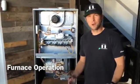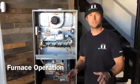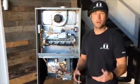Have you ever wondered if your furnace is working properly? Maybe your furnace has some quirks and you're not quite sure what's normal and what isn't. Let me take you through standard operating procedure for most modern furnaces.